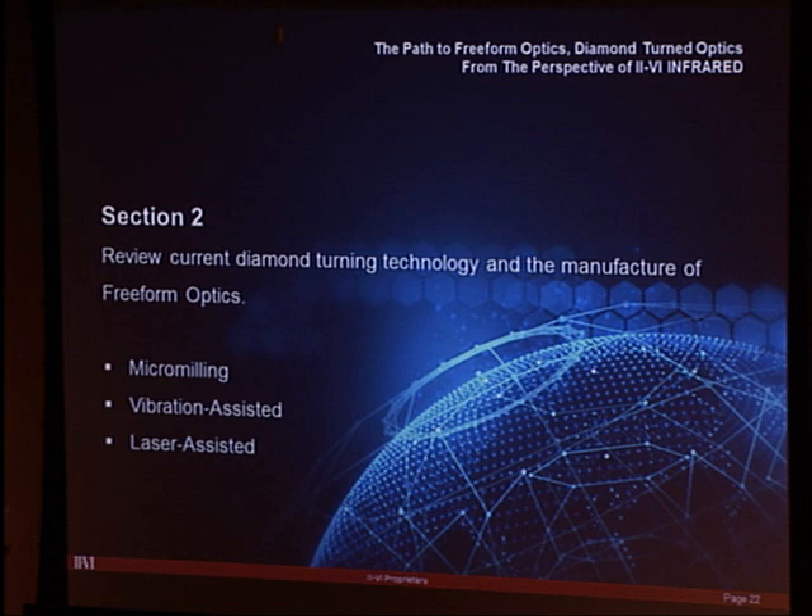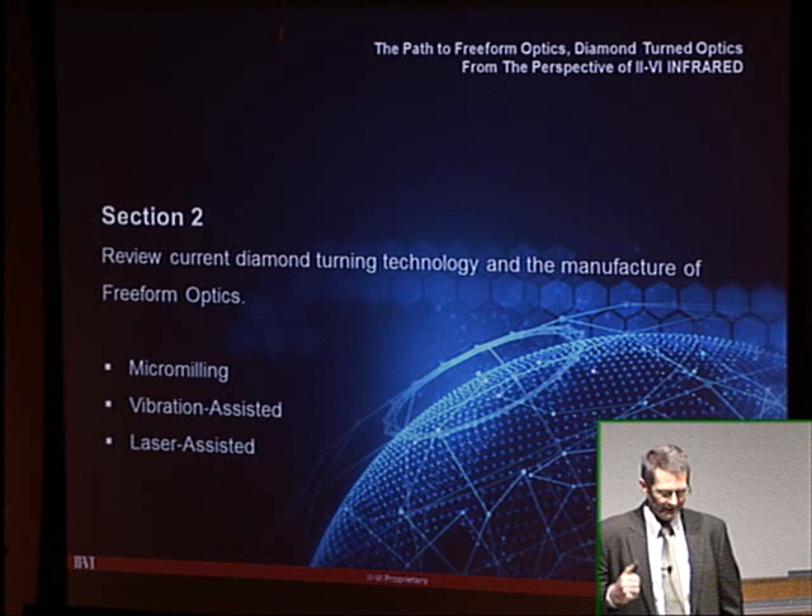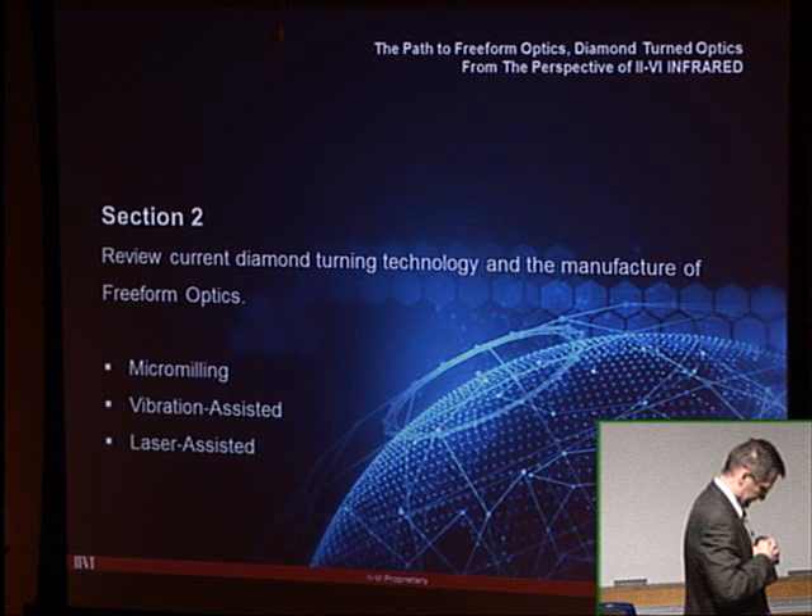That concludes the historical section of the talk. You can see how the technology was developing, the customers' needs were developing, the sophistication of the laser was developing — and all of that was advancing and pushing II-VI to make progressively more sophisticated optics.